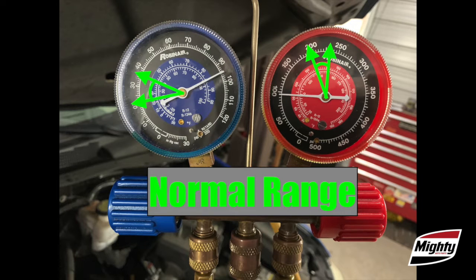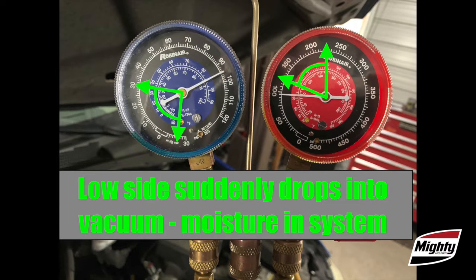If the gauges read normally but suddenly the low-side gauge is fluctuating between normal and a vacuum, you may have a system with excessive moisture in it. The moisture in the system freezes in the expansion valve and that momentarily halts refrigerant flow. As soon as the ice melts, refrigerant flow returns to normal and so do your gauge readings.